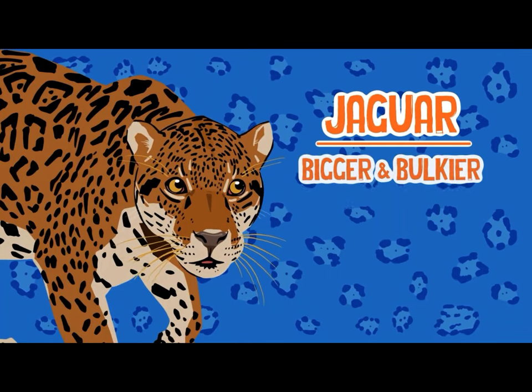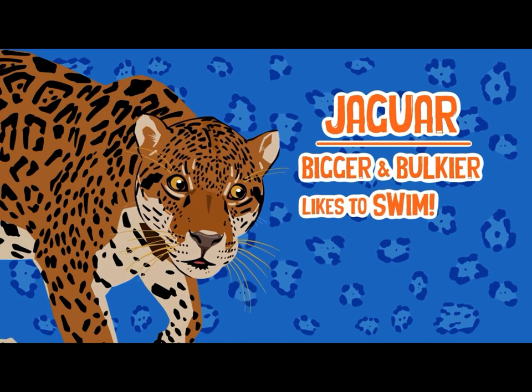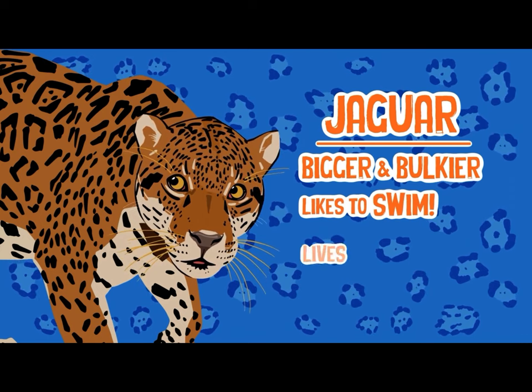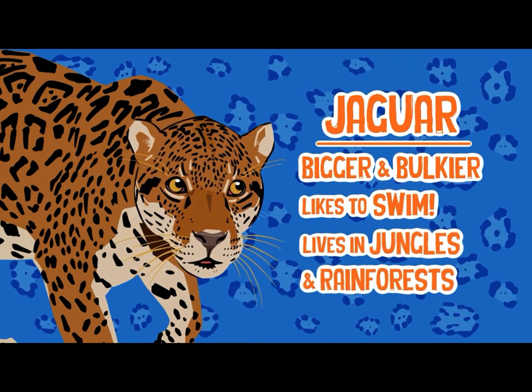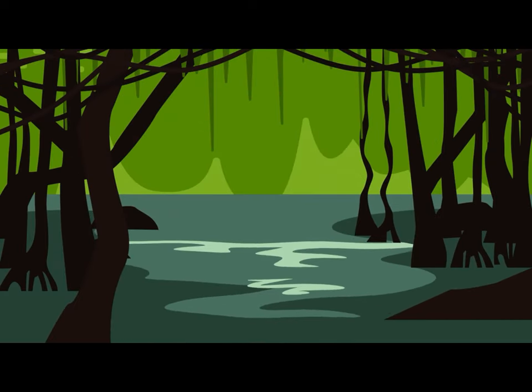Jaguars are much bigger and also much more bulkier. They like to swim in rivers, you see. You will find them all around South America, in rainforests and jungles just like the Amazon, where they like to be.